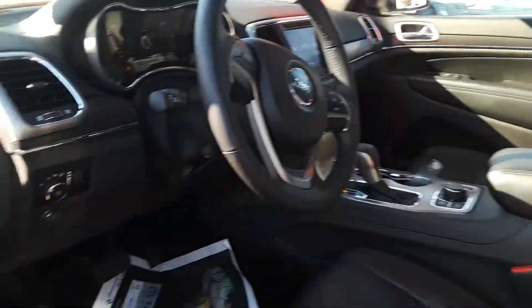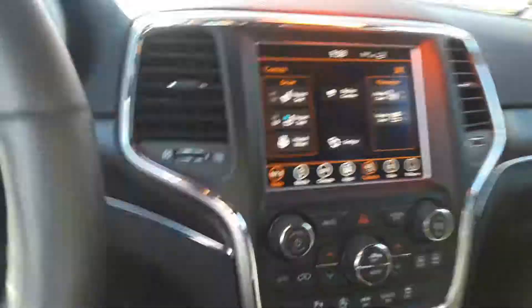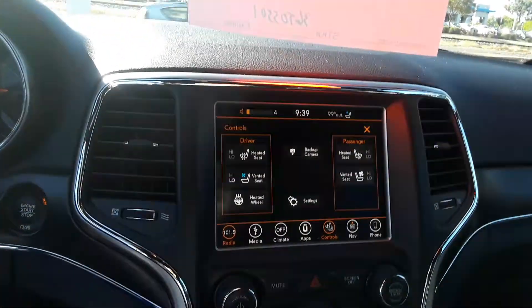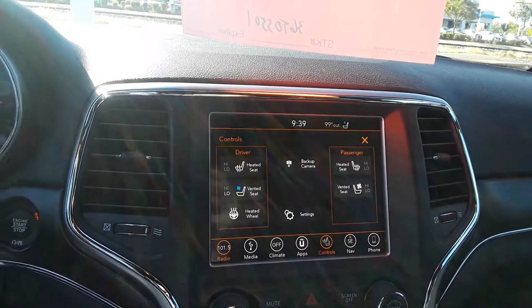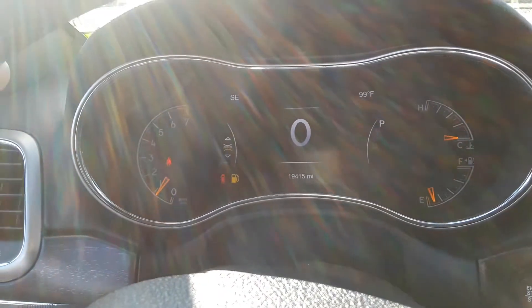Keyless enter and go, power seat on the driver and passenger side, automatic lights, heated seats in the front, cooled seats in the front as well, navigation, XM Sirius satellite radio — and this thing only has 19,000 miles on it.